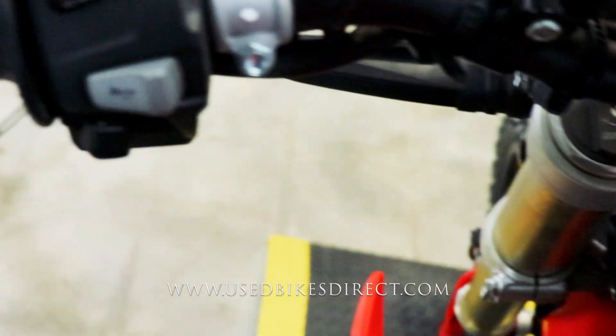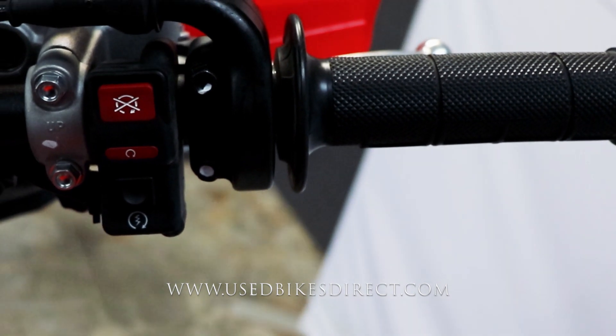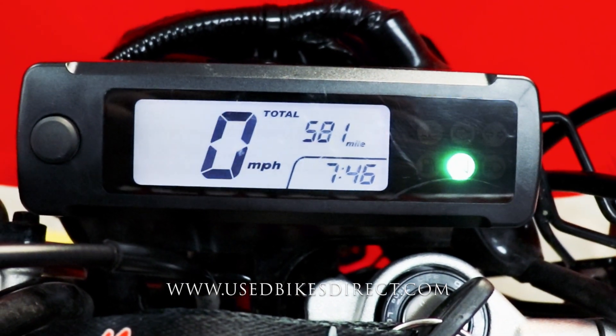Hopping up top, we'll take a look at the controls. The left side has the usual headlight, turn signal, and horn, and the right side is clean and simple with the kill switch and starter button. Full digital display keeping track of everything — speedometer front and center — and the top right has your odometer reading 581 miles.